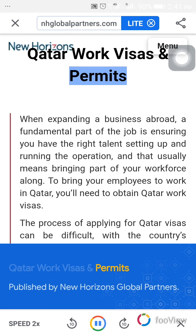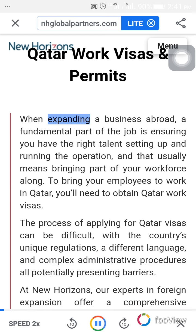Qatar work visas and permits, published by New Horizons Global Partners. When expanding a business abroad, a fundamental part of the job is ensuring you have the right talent setting up and running the operation, and that usually means bringing part of your workforce along. To bring your employees to work in Qatar, you'll need to obtain Qatar work visas.